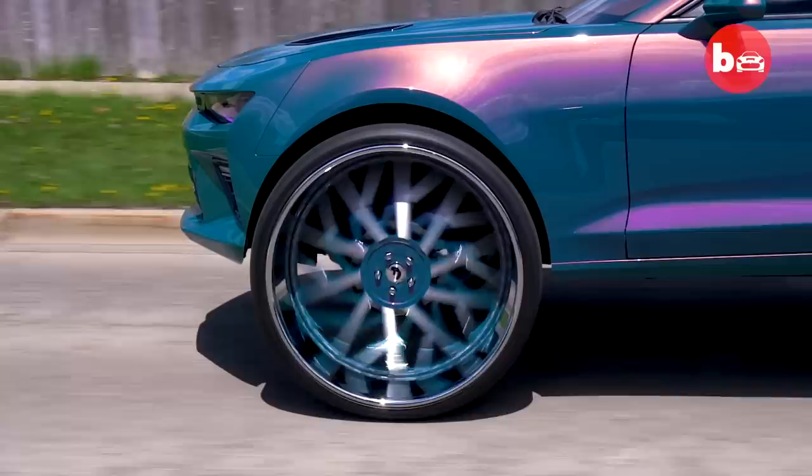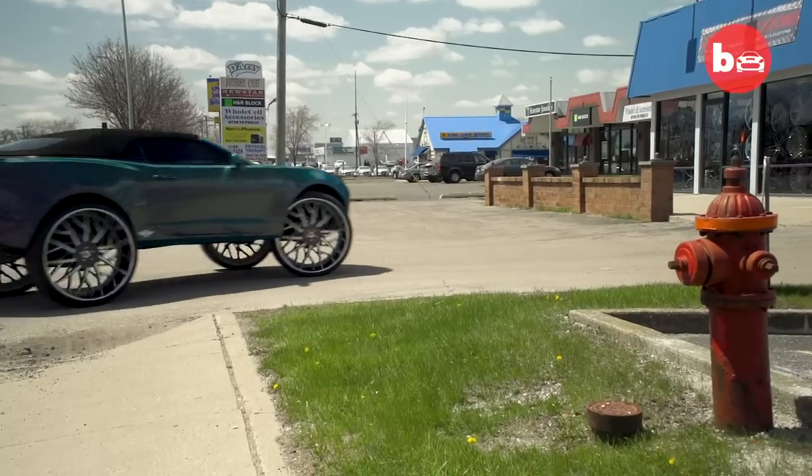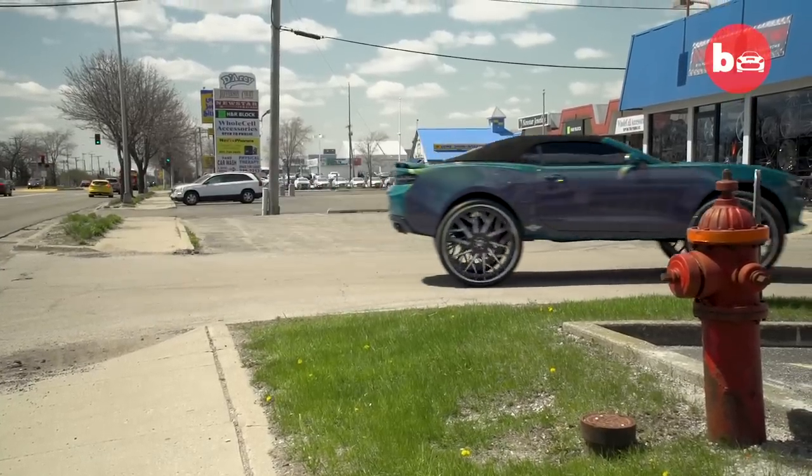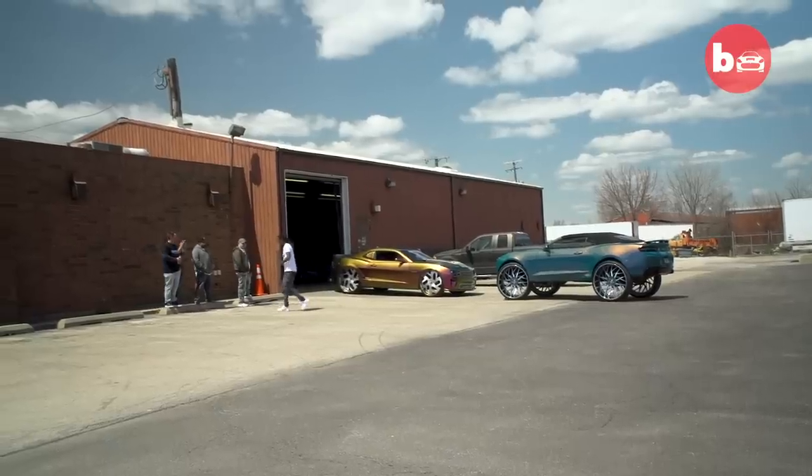Once I got older and I bought my first vehicle and started making more money, I just started doing crazy stuff. The 36-year-old from Illinois manages Crusader Customs and has been building wacky cars for the last 10 years.